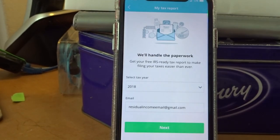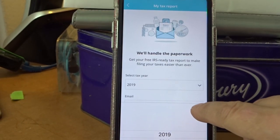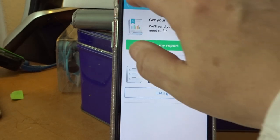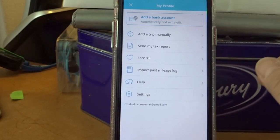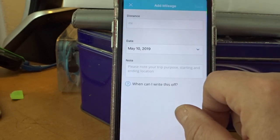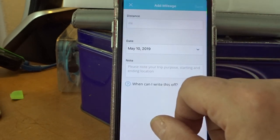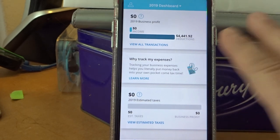When they email it to me — I want to go back to 2019, folks — all I have to do is hand it to my accountant, and he takes care of it. From there, I pay an accountant to do my taxes. You can also add a trip manually, which I've done twice. I don't always remember to turn on Stride, but I always remember to clear my mileage on my car because I like to have an idea of how many miles I drive every day without the app.